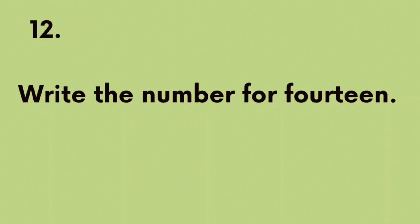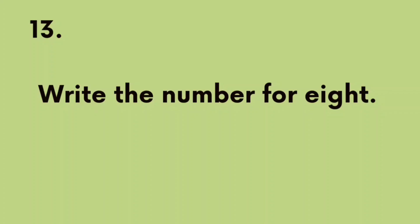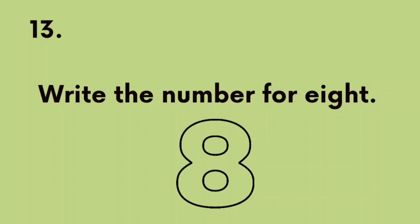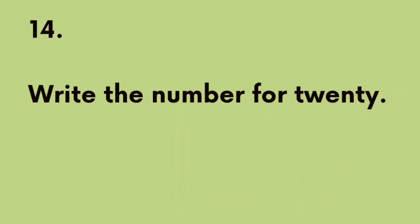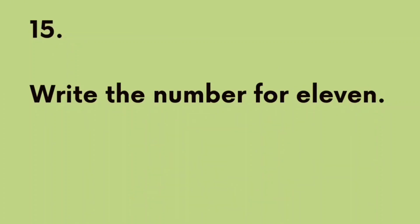Part 3. Identification. Writing numbers. Number 11: Write the number 5. Number 12: Write the number 14. Number 13: Write the number 8. Number 14: Write the number 20. Number 15: Write the number 11.